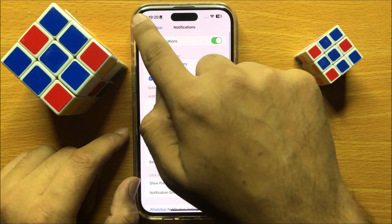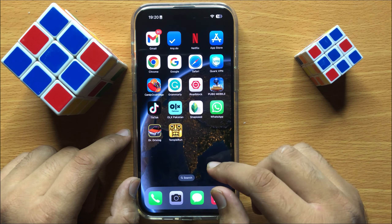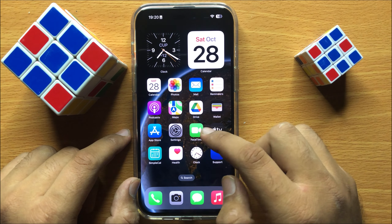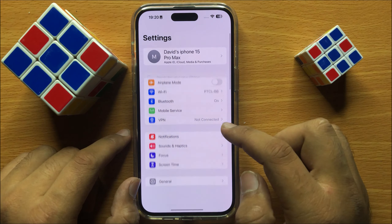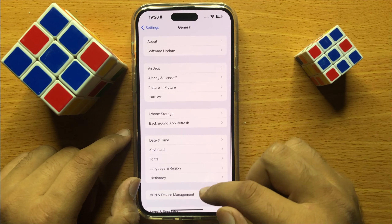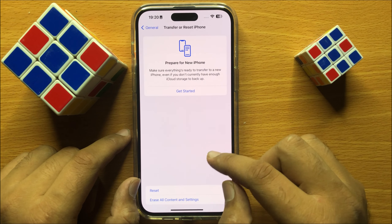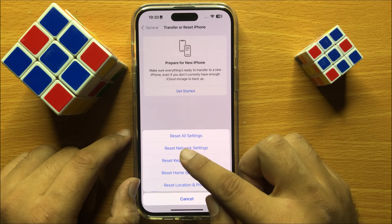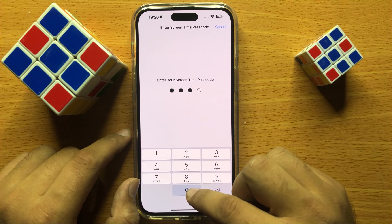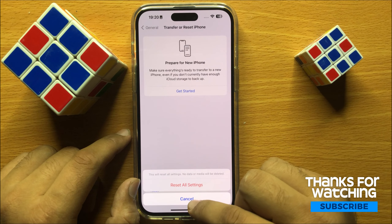After allowing all the permissions, WhatsApp will start working. If it's still not working, reset all settings. To reset all settings, open Settings, scroll down and click on General. Then scroll down to the end and click on Transfer or Reset iPhone, then click on Reset, and click on Reset All Settings. Enter your screen time passcode and again click on Reset All Settings to reset all your settings.